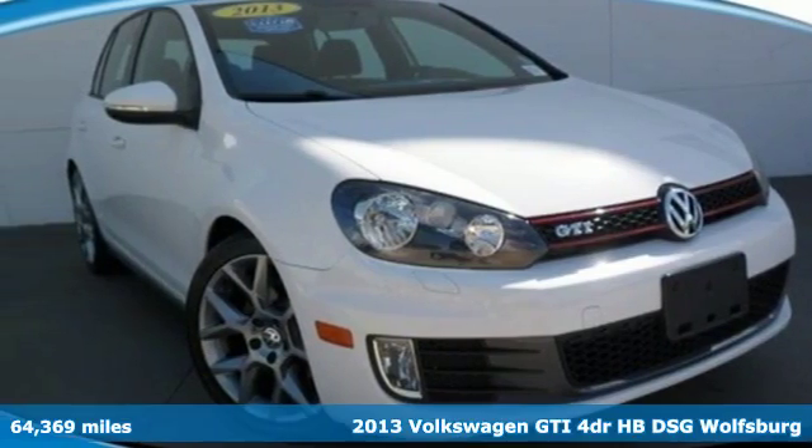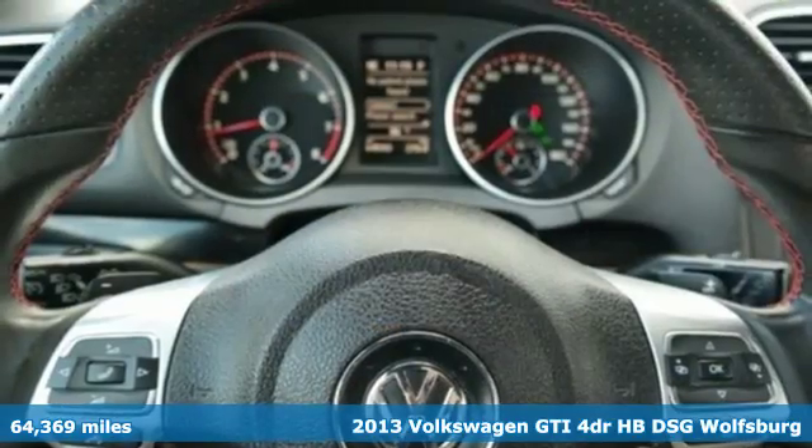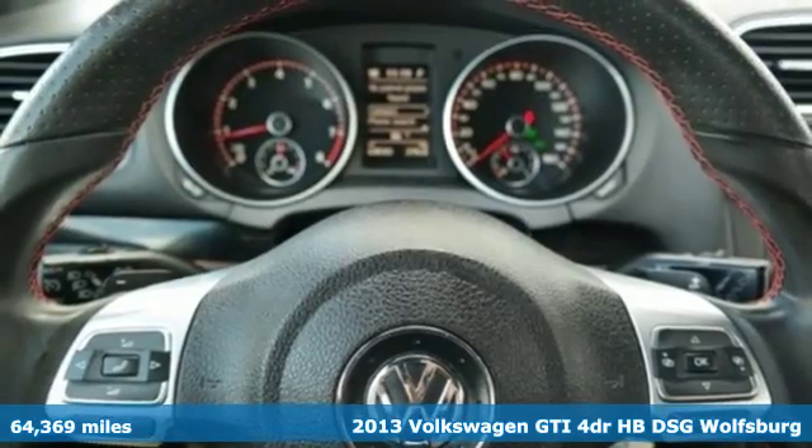It's a 2013 Volkswagen GTI. Volkswagen, where safety and performance come standard.